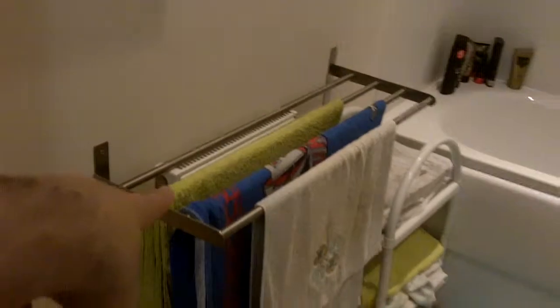This is the bathroom — you get the idea. There's a bath, a shower, a sink, a toilet. Wow, fascinating. Radiator.